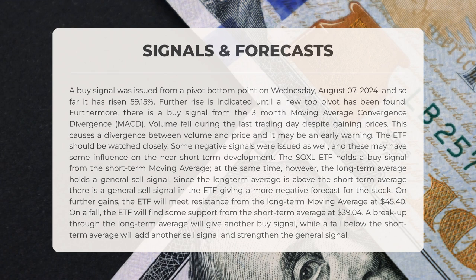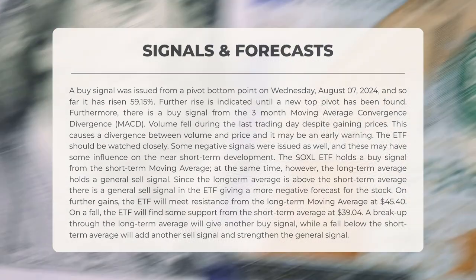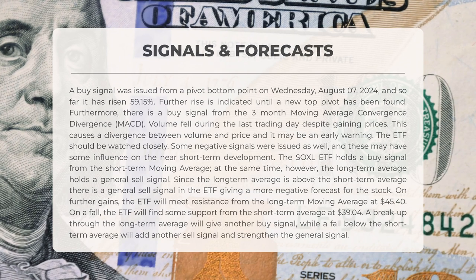Further increases are expected until a new top pivot is established. Additionally, there is a buy signal from the three-month Moving Average Convergence Divergence, or MACD. However, volume declined during the last trading day despite rising prices. This discrepancy between volume and price may serve as an early warning sign. The ETF warrants close observation.